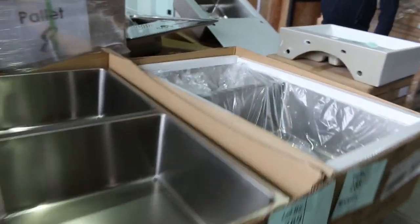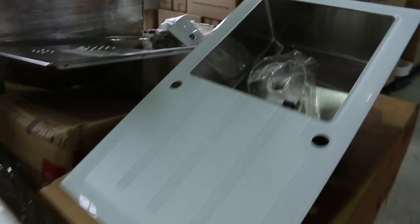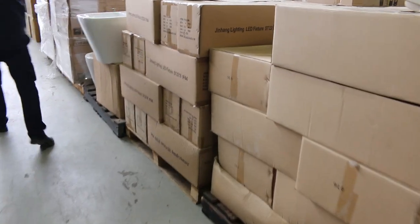We've got singles, doubles, one and a quarters, glass top. We've got the black tectonite sinks — all sorts of different ones through there.